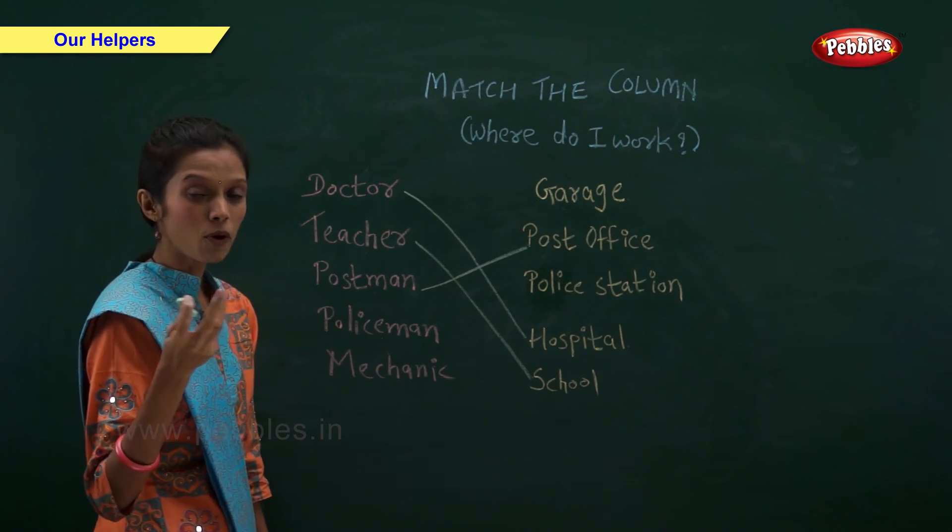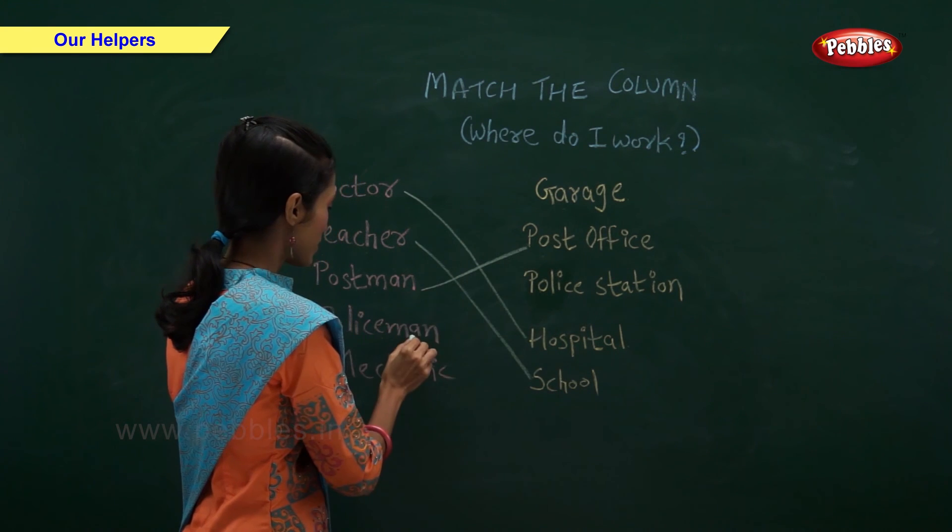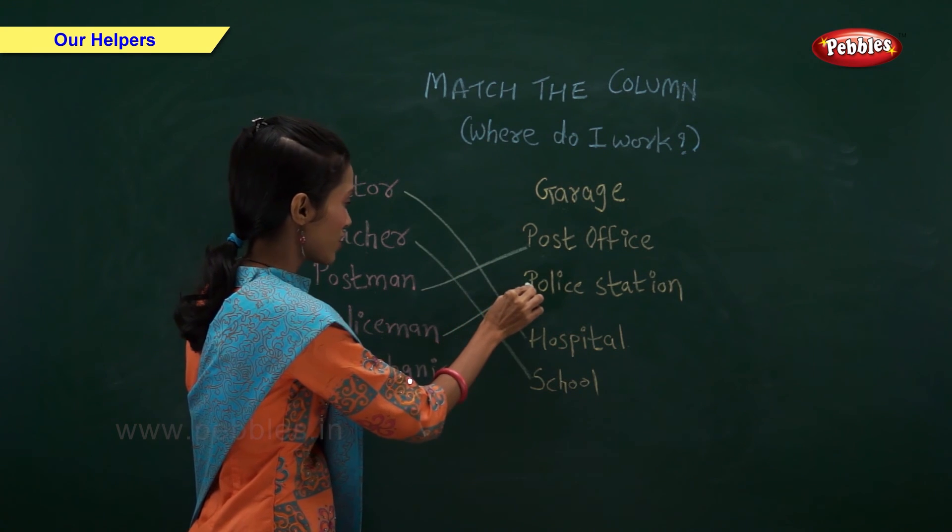Where does a policeman work? Policeman works in a police station.